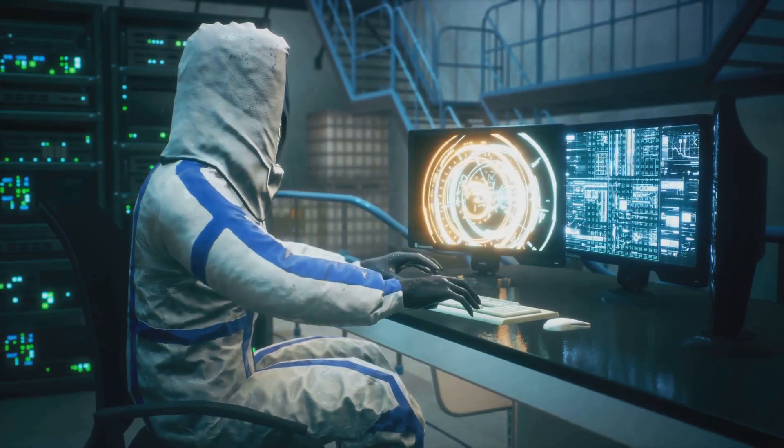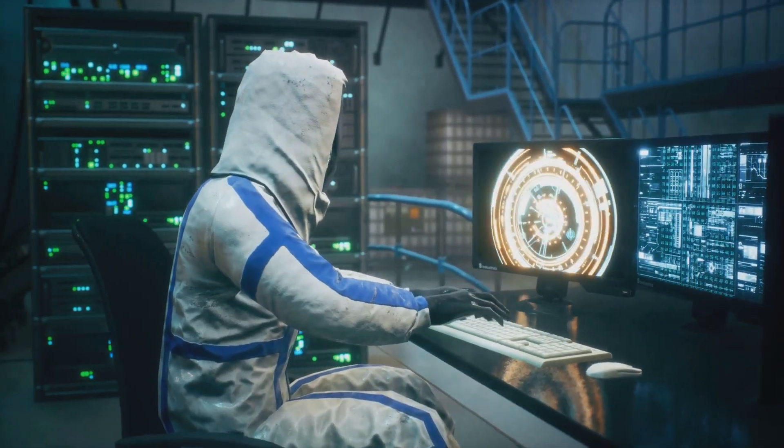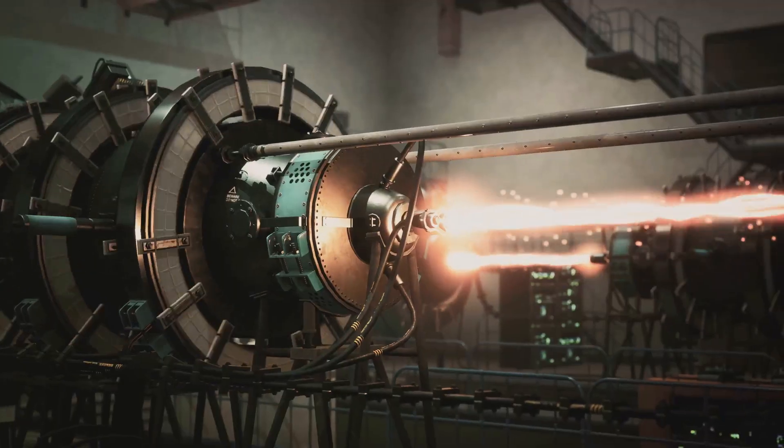Yet it's important to remember that while these advancements are exciting, they are not without their challenges. The road to a fusion-powered future will be long and arduous, filled with scientific hurdles and technological complexities.